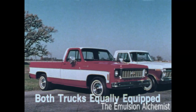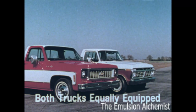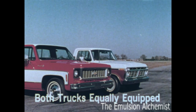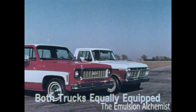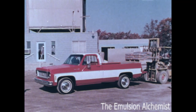Here are two top-of-the-line half-ton pickup trucks: a C10 Chevy Fleetside Cheyenne Super and an F100 Ford Ranger XLT. Which one offers the greater value? We believe Chevrolet does — but you be the judge. First, let's compare payload capacity.